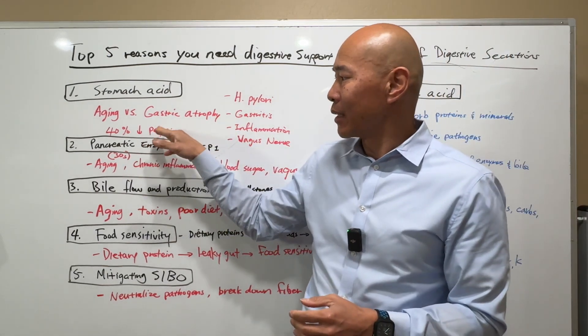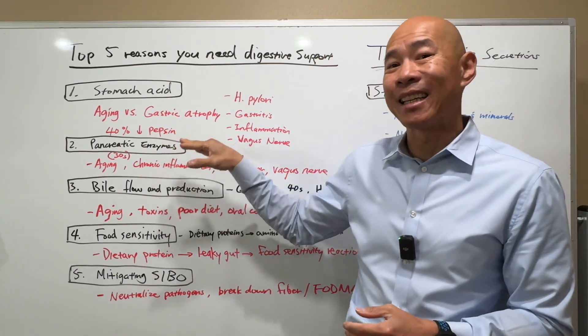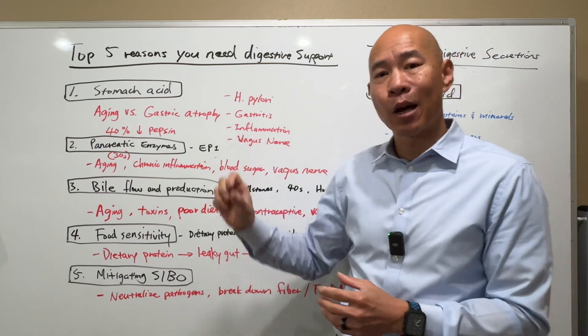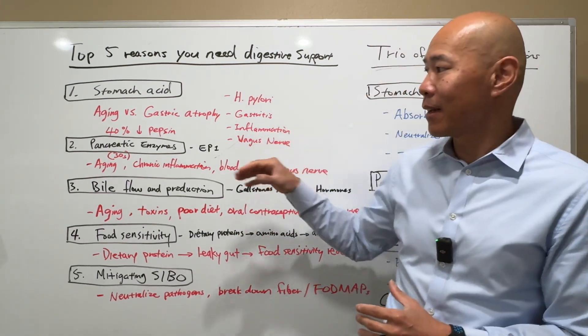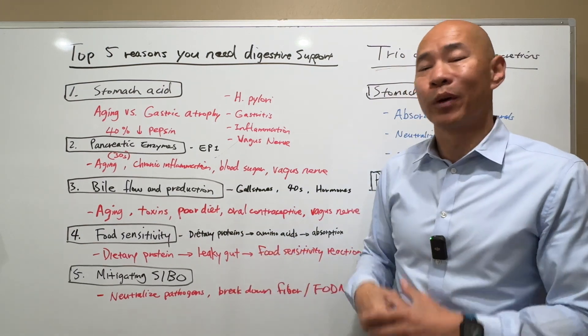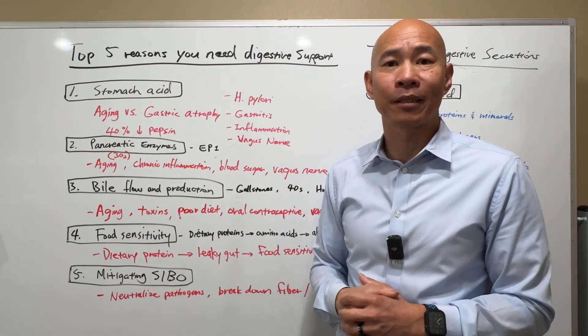In addition to stomach acid, there's pepsin — an enzyme produced specifically in the stomach rather than the pancreas. Pepsin helps you digest protein, and studies show that pepsin production can decrease by 40% as we age. So that's another aspect of aging that can impact our stomach acid secretion.